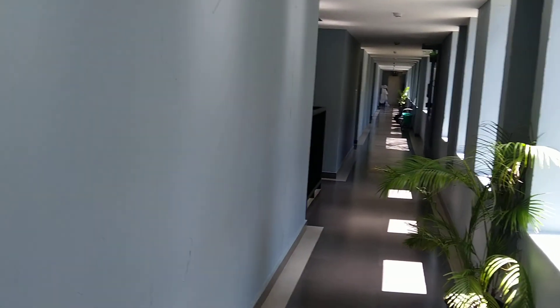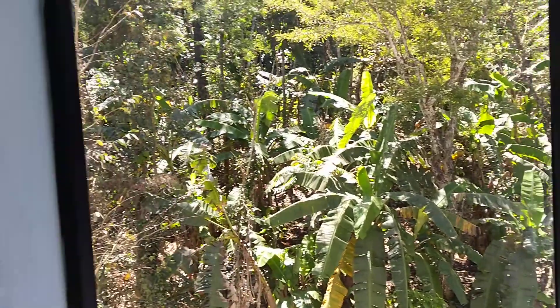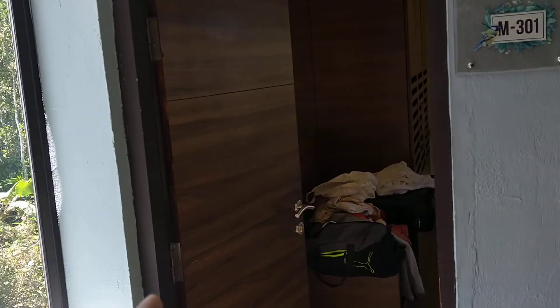We are in a mountain courtyard hotel. This is the corridor that leads to the rooms. This is the room where we are staying — we will come back to this later.